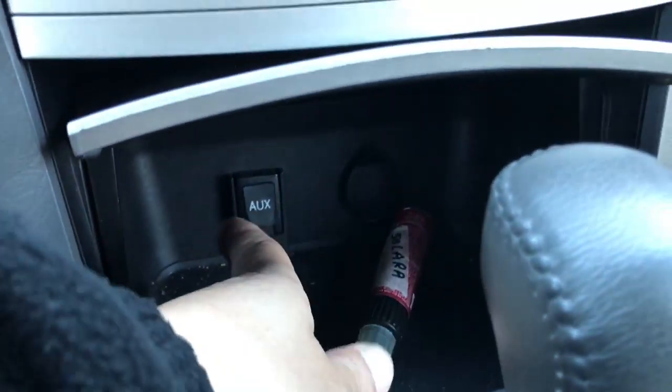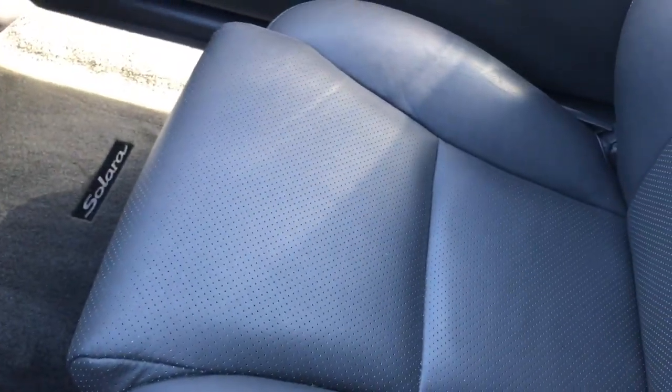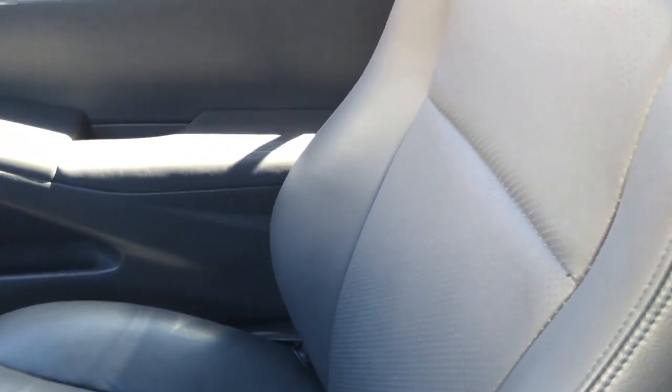Let's clean this up — auxiliary port to power up your phone, cup holders, and a passenger seat. And again, just mint in and out.